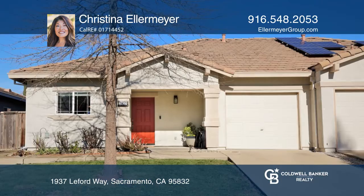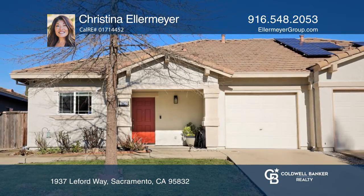Don't miss this opportunity! Learn how to make this home yours with a call to Christina Ellermeyer.